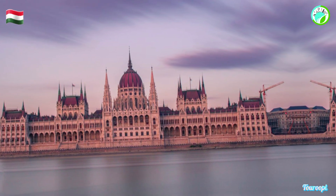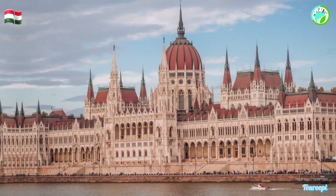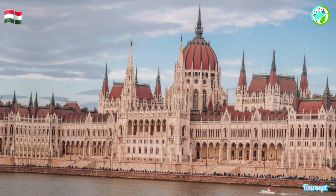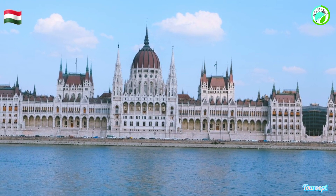The building invites visitors to marvel at its intricate design, historical significance, and awe-inspiring presence. The allure of the Hungarian Parliament Building lies in its remarkable architecture and intricate detailing.